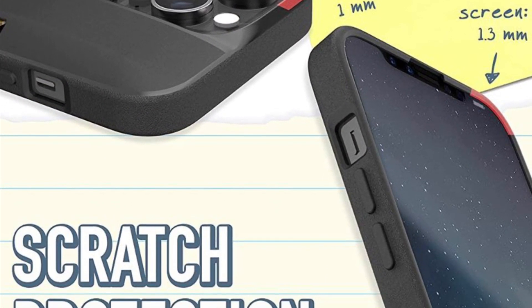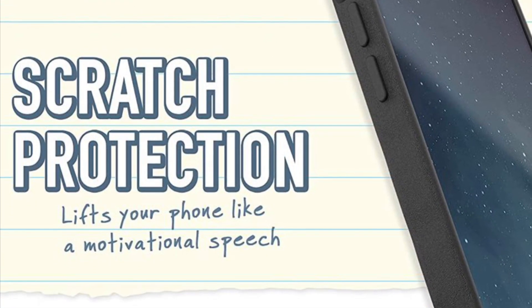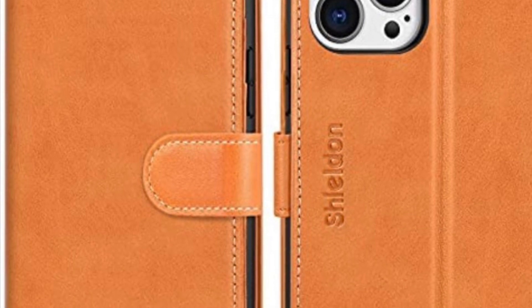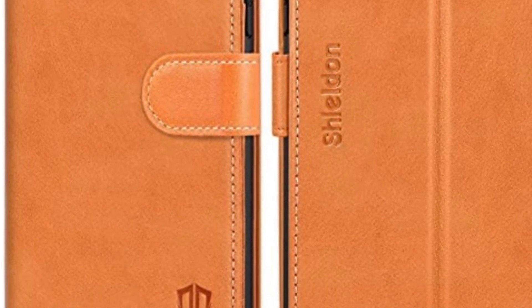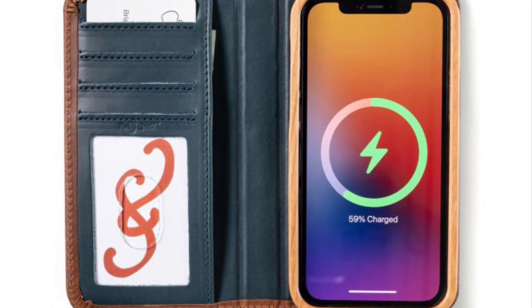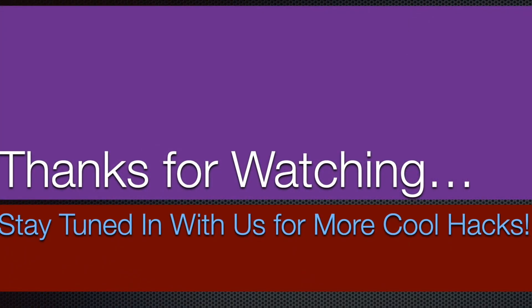That's pretty much it — these are the best wallet cases for the iPhone 13 series. Hopefully you have found them up to the mark. Now that you've seen my top picks, it's time to share your favorites. I'll see you in the next video with more such handy guides. Till then, stay safe and have a great time. Bye bye!